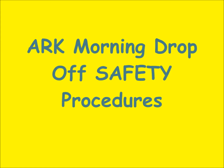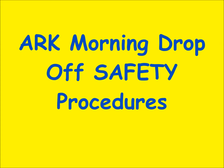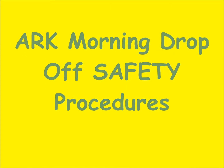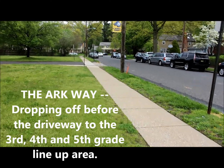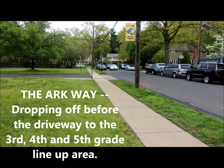ARC morning drop-off safety procedures. I just wanted to give you a quick rundown of appropriate drop-off procedures for ARC. This is definitely the ARC way.